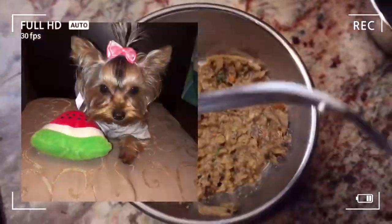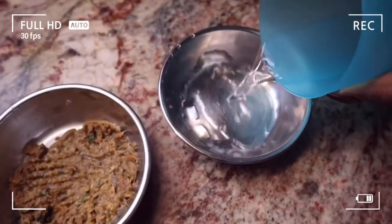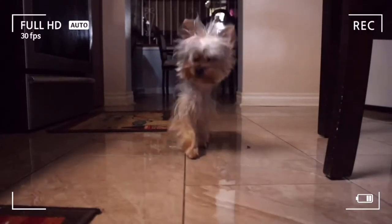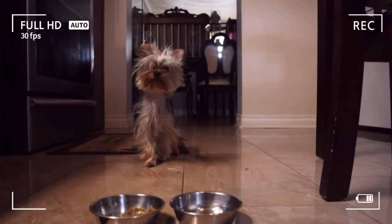Today I'll be taking Maya into the vet — she's been itching and scratching at her ears and I believe she has an infection. We're starting her off with some breakfast and then giving her a nice bath so she's all clean and ready to go.